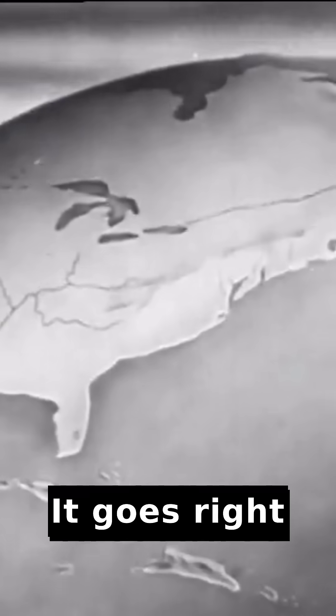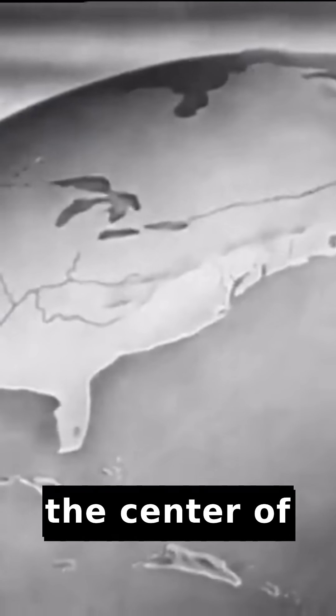Then there's the bottom layer — rocky or solid rock, too hard for farmer's tools or for plants to grow in. It goes right down to the center of the earth.